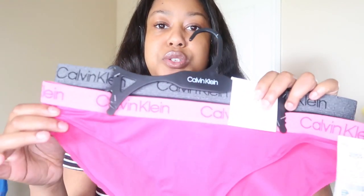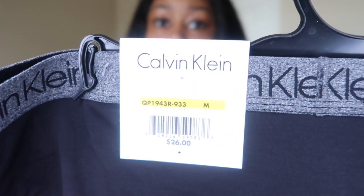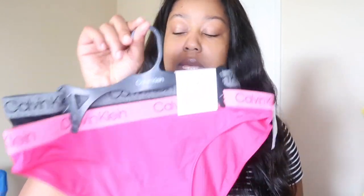I also got this Calvin Klein underwear — one is hot pink and the other is black. The original price at Calvin Klein is $26, but at Ross I got these two for $12.99. I got them in a medium. Calvin Klein underwears do run big — even at my heaviest I wore a large in Calvin Klein, so I figured since I'm 70 pounds lighter, the medium should be fine.